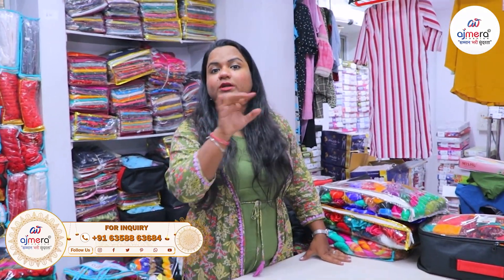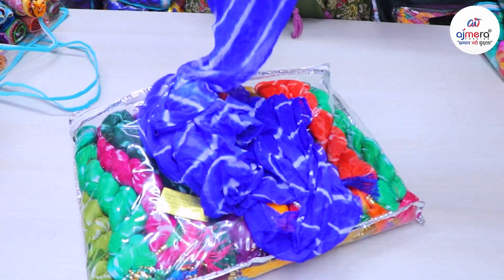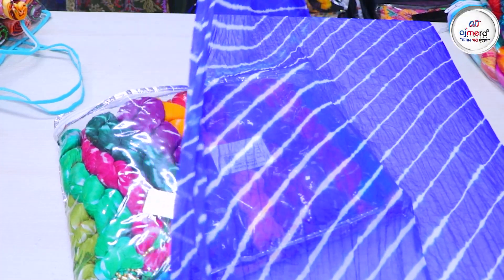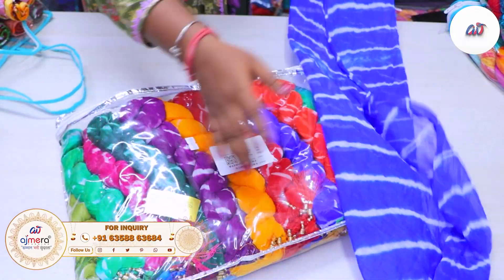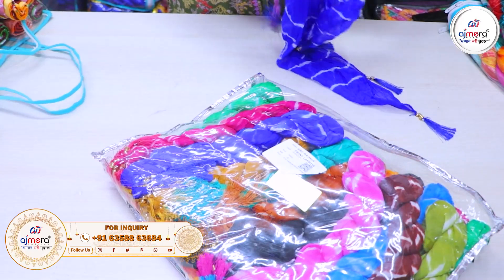If you are watching this video, you can subscribe to our channel. Today we will see more of them. Let's take a look at some beautiful blue colors. This is mostly our Rajasthan and Gujarat style. Let's take a look at some beautiful color options.